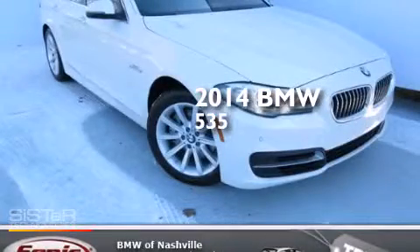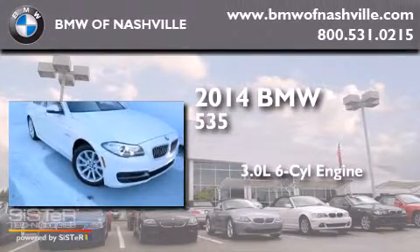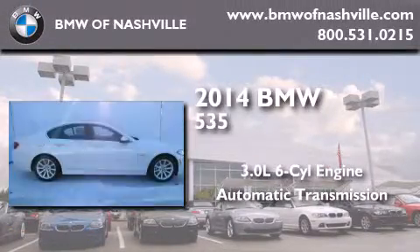This is a brand-new 2014 BMW 535. It features a 3.0-liter six-cylinder engine and an automatic transmission.